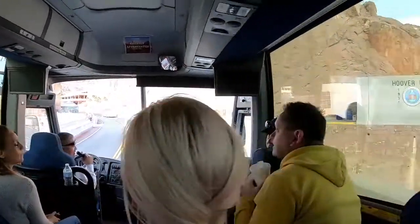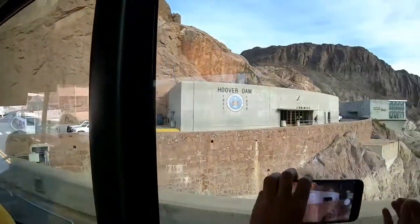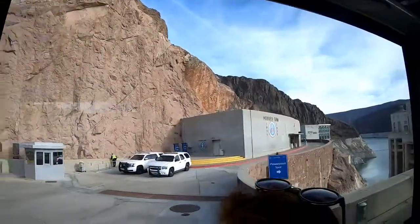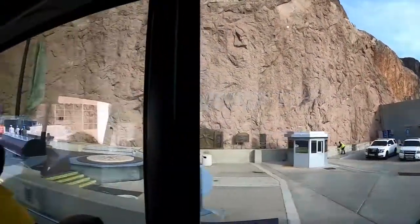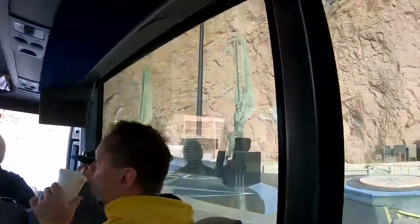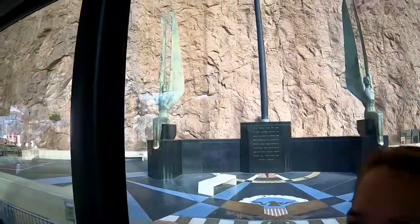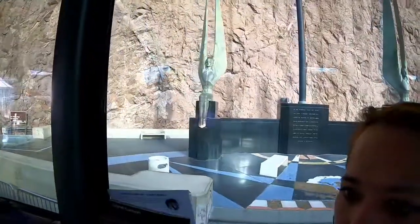Here are the years the dam was completed — from 1931 to 1935 — there on the right. They finished the dam one year ahead of schedule. These two angels you see on the right were dedicated to the Hoover Dam in honor of the 96 workers that lost their lives during construction. If you look at their feet you'll notice they're shiny — people rub their feet for good luck.